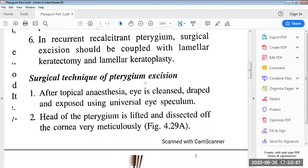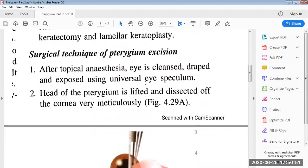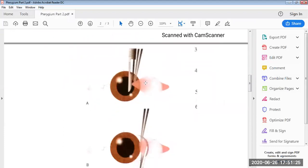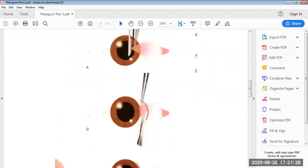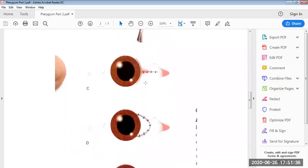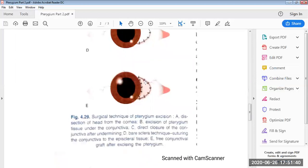The surgical technique for pterygium excision begins with topical anesthesia; the eye is cleaned, draped, and exposed using a universal eye speculum. The head of the pterygium is lifted and dissected off the cornea very meticulously. You can see in the diagram how they are dissecting the head part, removing it, and then suturing it.